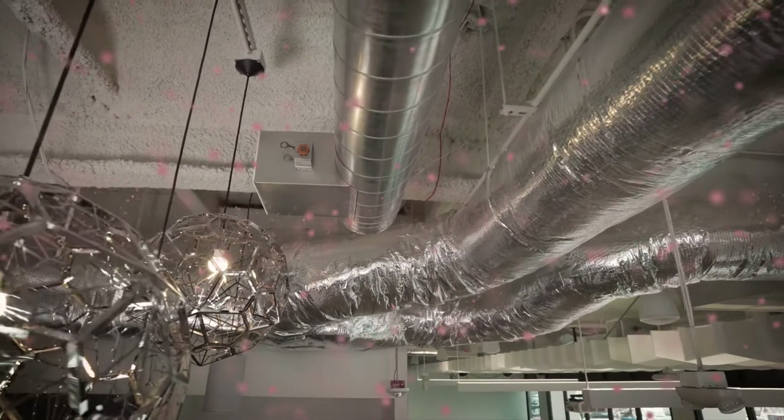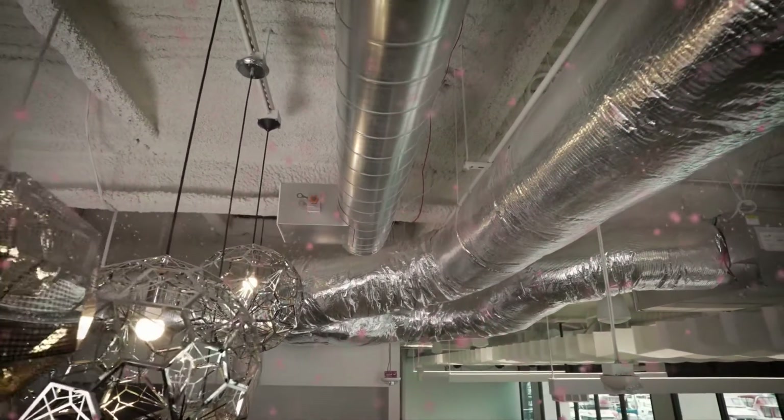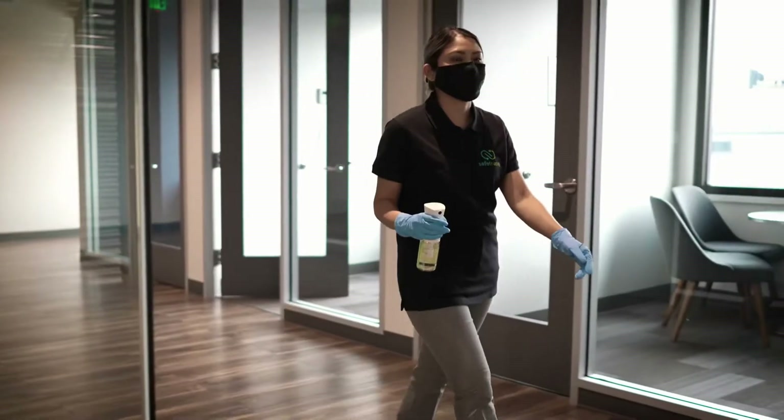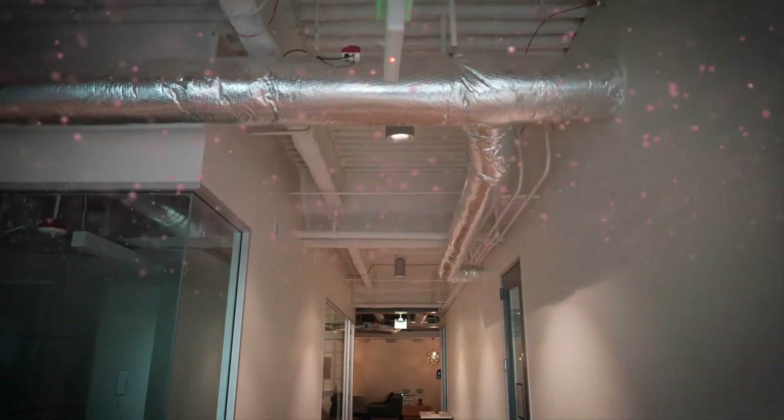Veridart is the first tool to truly verify the efficacy of your air filtration and ventilation systems at mitigating airborne exposure risk. It's the first diagnostic solution that can assess the health and safety risk for aerosol contaminants like SARS-CoV-2.